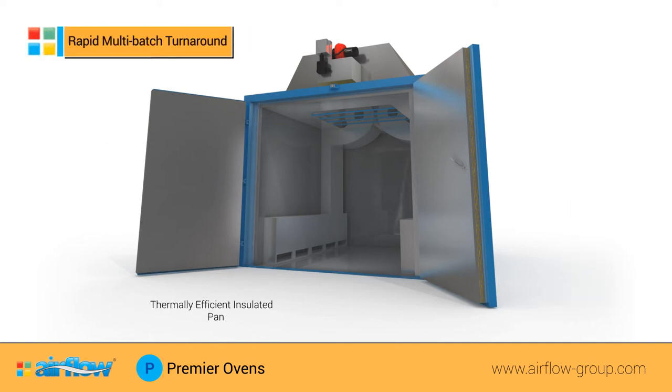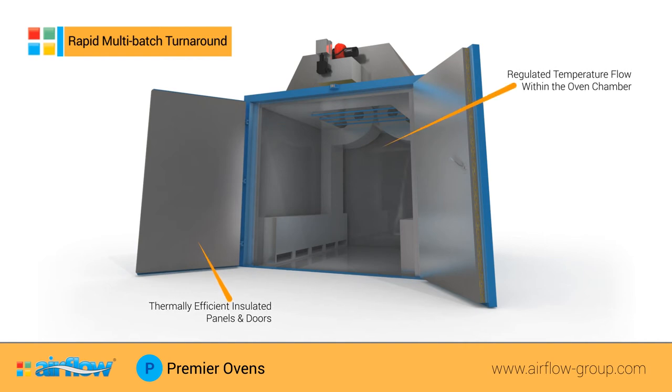With thermoefficiency central to the design of these ovens, the Premier Oven offers rapid turnaround of multi-batch products with superior results due to the regulated temperature flow within the oven chamber.